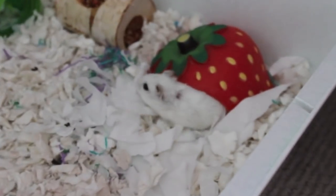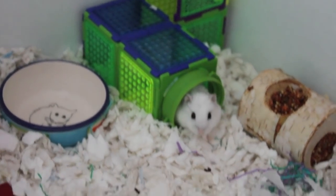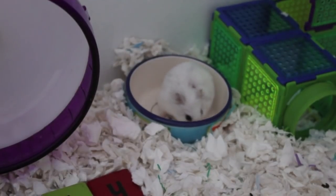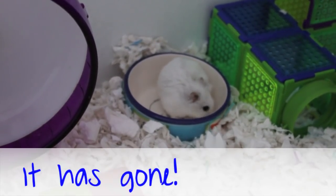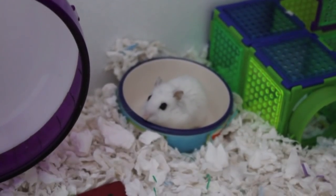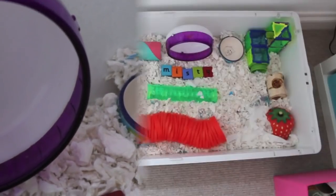Hi everyone, today's video is going to be Misty's Zone 2 cage tour in February. As you may be able to see, there's something on Misty's back. I'm filming this in advance so it may be gone by the time this is up, but she does have a little scab — I think she injured herself somewhere on her back. She's doing absolutely fine though, we've treated it and all.